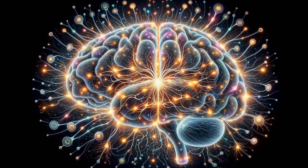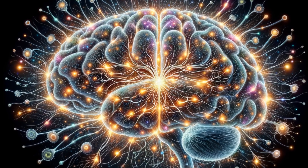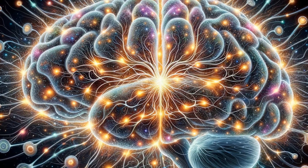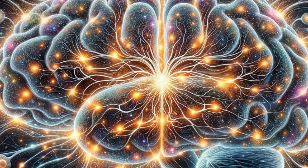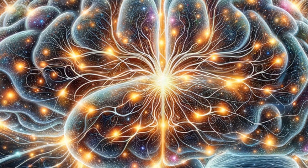Moving on, let's dissect how learning and memory function in the brain. When we learn something new, our neurons create connections, forging pathways that represent this knowledge. Memory comes into play when these pathways are reactivated, allowing us to recall information. With each recall, these connections get stronger, solidifying the memory.